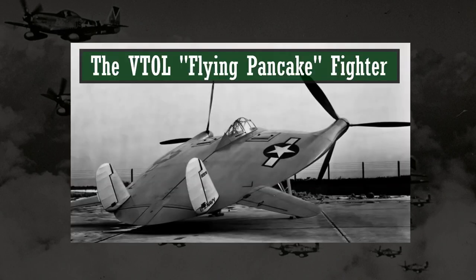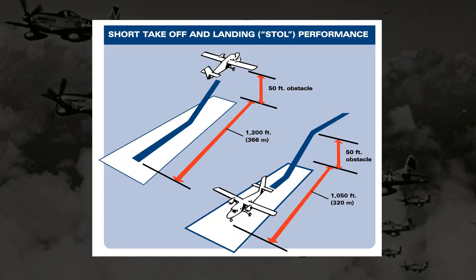Hey everyone, how's it going? Today I want to talk about some more experimental aircraft. A little while ago I made a video talking about the V-173 so-called pancake plane, which was designed to make VTOL, or vertical takeoff and landing, technically possible — it just needed a strong headwind or a carrier moving at a decent speed. In reality, it was closer to a short takeoff and landing, or STOL plane.